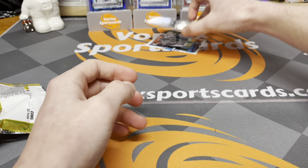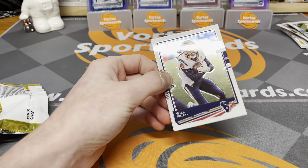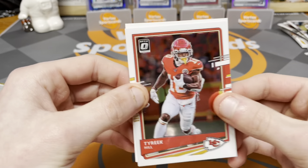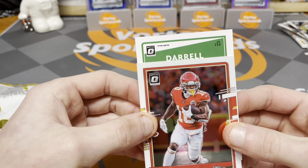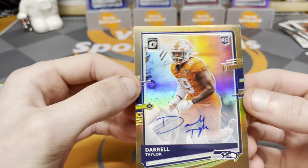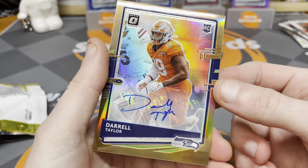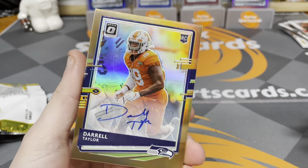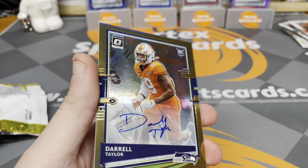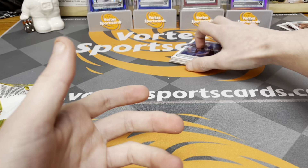The card in the back is Derek Brown, and under this is Tyreek Hill. Let's just see the auto — it's Daryl Taylor on the Seahawks. Bronze, sticker auto. Not the exact guy we wanted to see, but a nice looking auto at least.